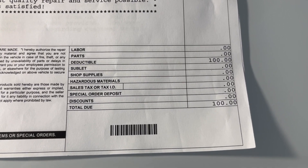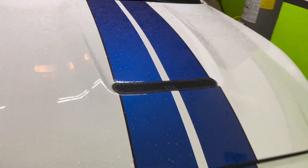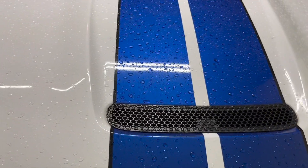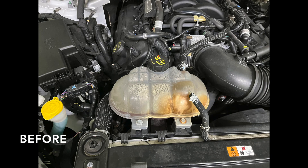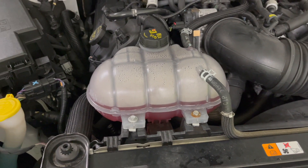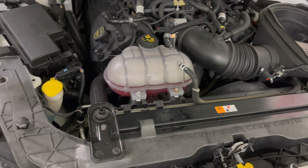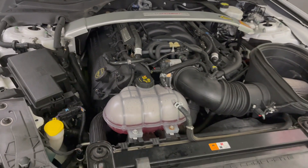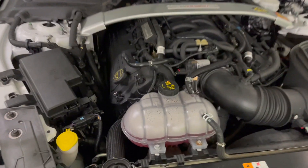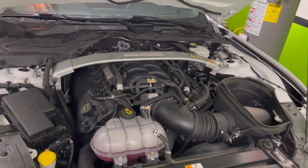They had to fix the AC, and then the other thing — let me open this hood up. I'll put a before picture. Obviously you can tell this coolant reservoir looks so much better now. The AC was blowing cold air when I got in the car, so I think they fixed the AC. We are back in business, hopefully for a good bit without having to deal with any issues like that again.